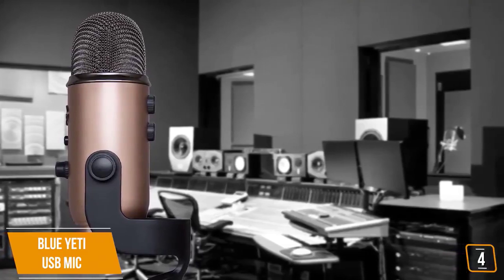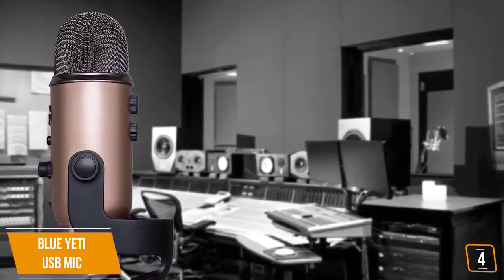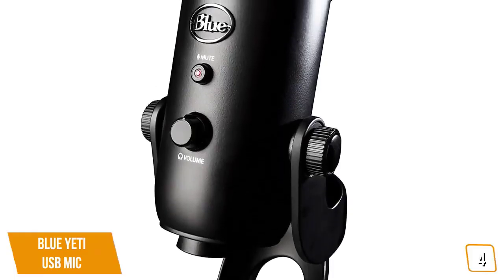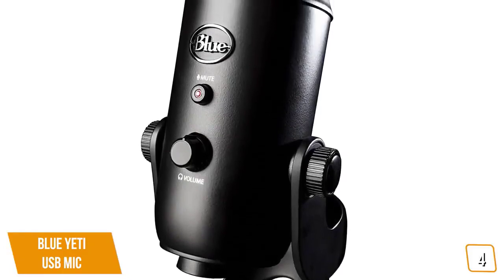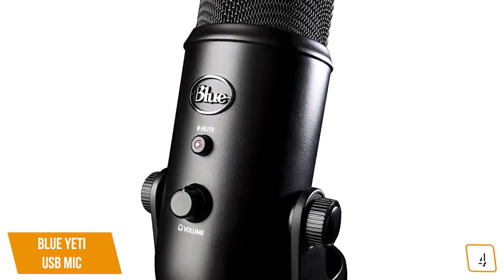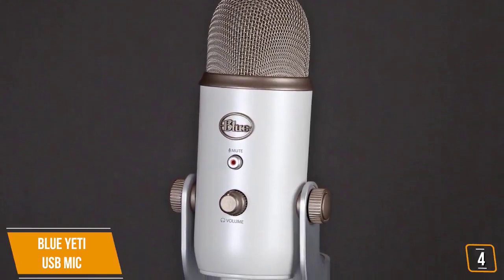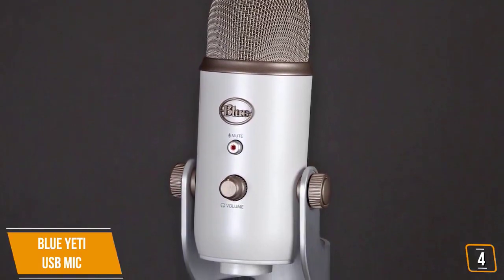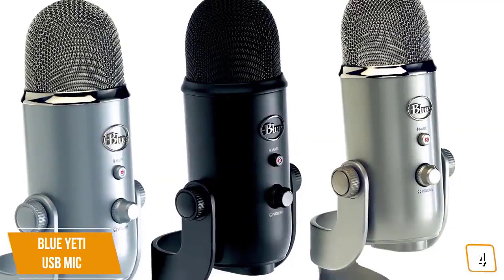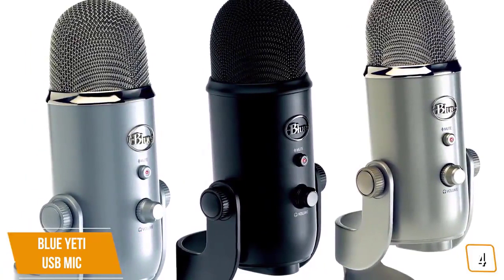The fourth product on our list is the Blue Yeti USB mic. This is our best vlogging microphone. If you are a YouTuber looking for a versatile USB microphone for voiceovers, then the popular Blue Yeti USB may be the best microphone for you. Currently priced at $115, the Blue Yeti USB is a favorite among YouTubers for its great sound quality and tons of features at a price that is still very affordable. You get three condenser mic capsules that allow you to choose from four different pickup patterns, including cardioid.